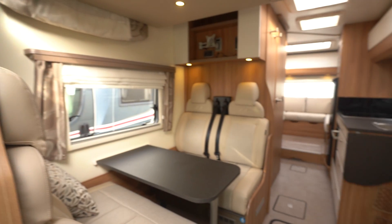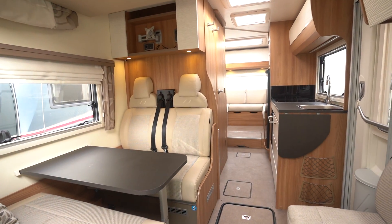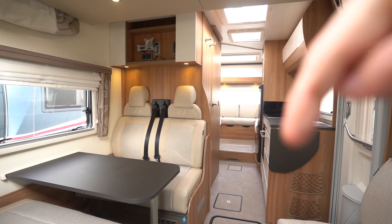All around a stunning motorhome. If you'd like any further details on this vehicle, feel free to give us a call — our website link and phone number are in the description below.